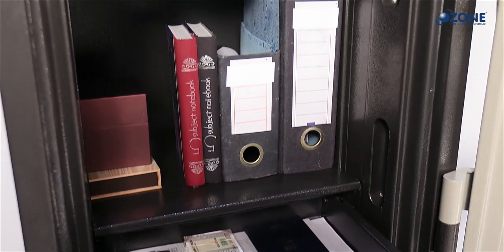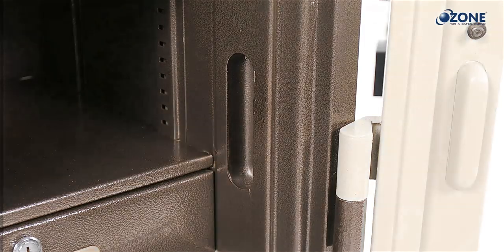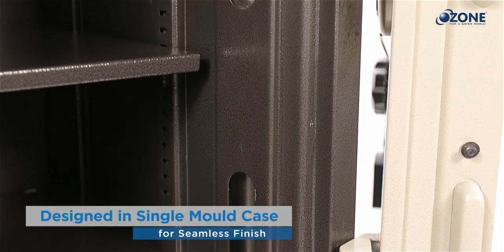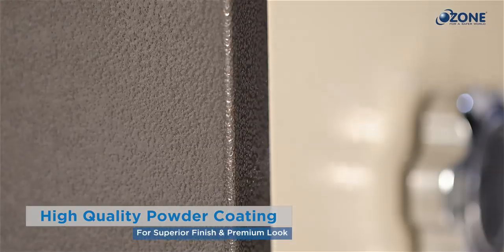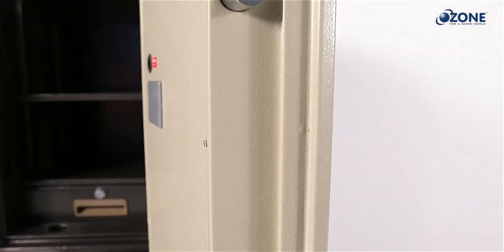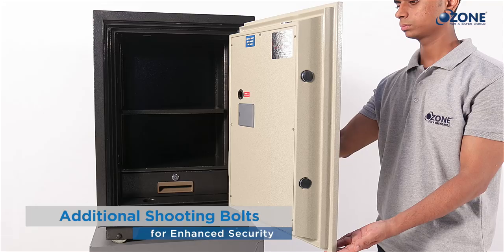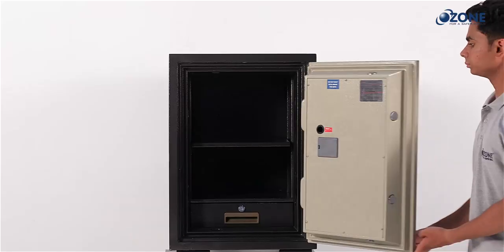Fire Warrior safes keep all your documents and valuables safe and secure even in case of fire disaster. They are made with a seamless molded case with high-quality powder coating for a superior finish and premium look. The door is empowered with additional shooting bolts on the sides, top, and bottom for unbreakable security.